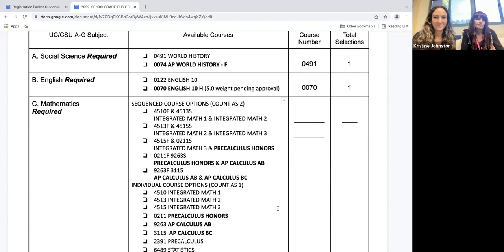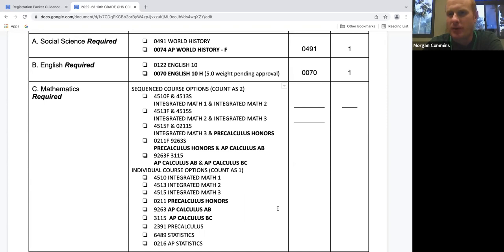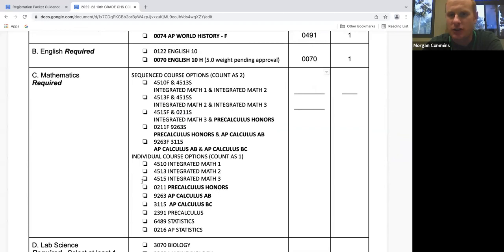Next we move on to C: math. Math gets a little more tricky because you can do something called sequencing. For math and a few other subjects, you can choose to take two of them in the same year. For example, if you took integrated math one as a freshman, you could choose to take integrated math two and integrated math three as a sophomore — that would be called sequencing. You won't get both math classes in the same term because, as you can see, there's an F and an S listed after the course codes. If you're sequencing, put the F and S after your course code. If you're only taking one math class, you don't need to include the F or S.